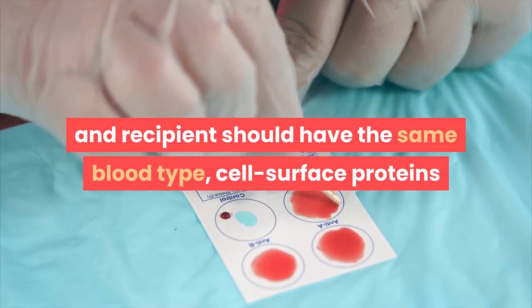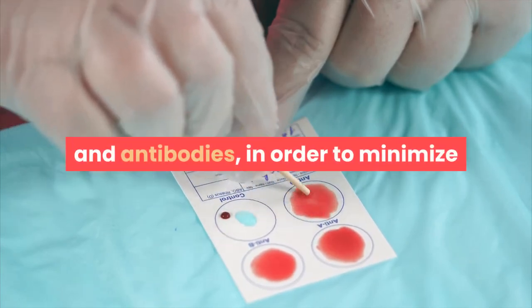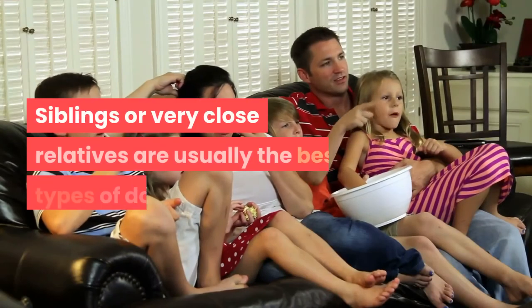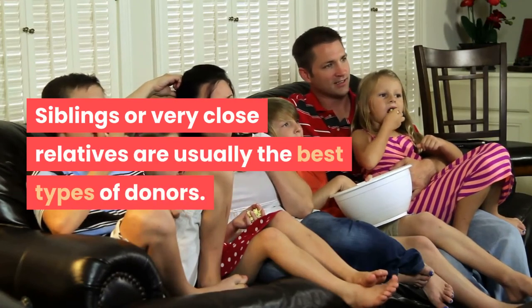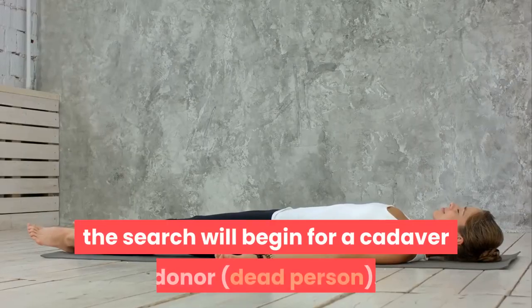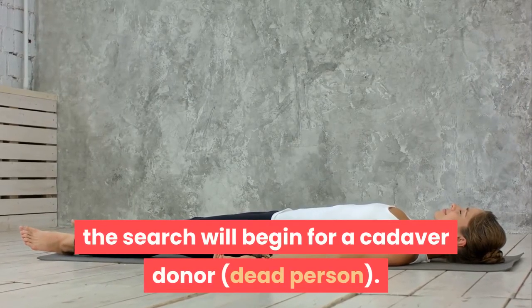Kidney transplant: the kidney donor and recipient should have the same blood type, cell surface proteins, and antibodies in order to minimize the risk of rejection of the new kidney. Siblings or very close relatives are usually the best types of donors. If a living donor is not possible, the search will begin for a cadaver donor — a deceased person.